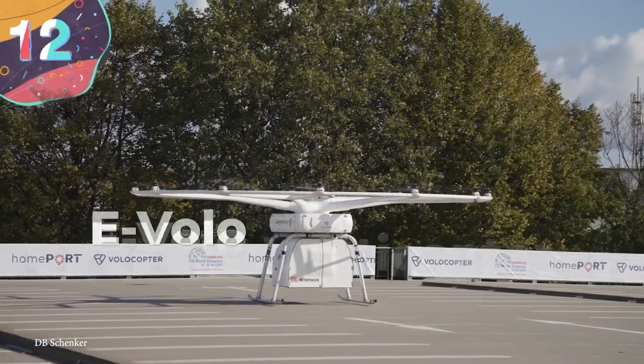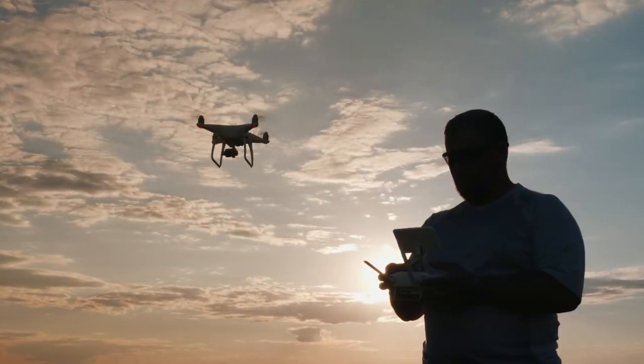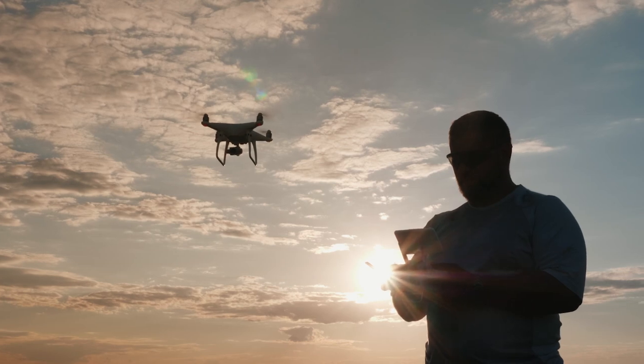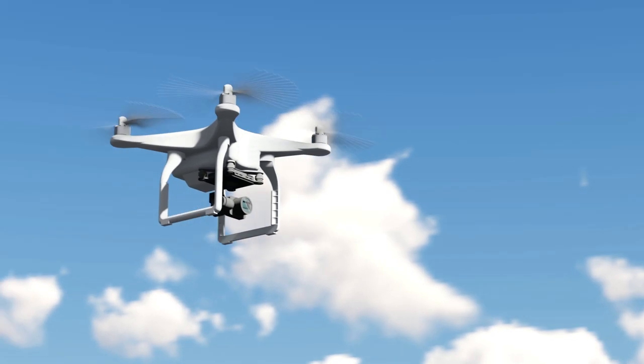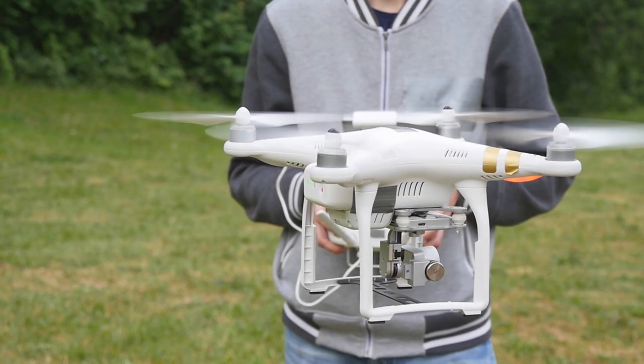Number 12: Evolo Multicopter. Drone technology has progressed a huge amount in the past decade, to the point where it's now more affordable than ever to buy a high-tech, extremely capable one for home use. But as battery designs become even more efficient, developers are now turning their sights on supersizing what's already available.